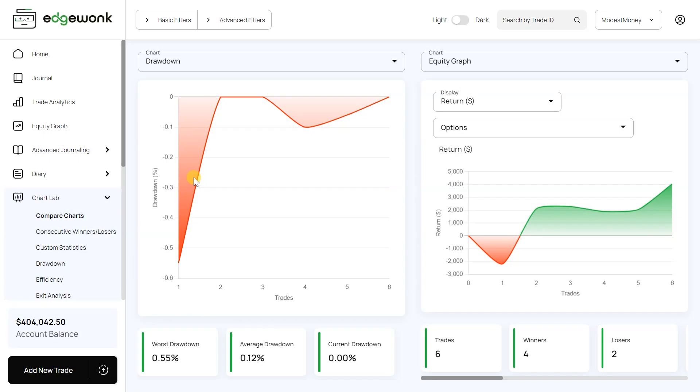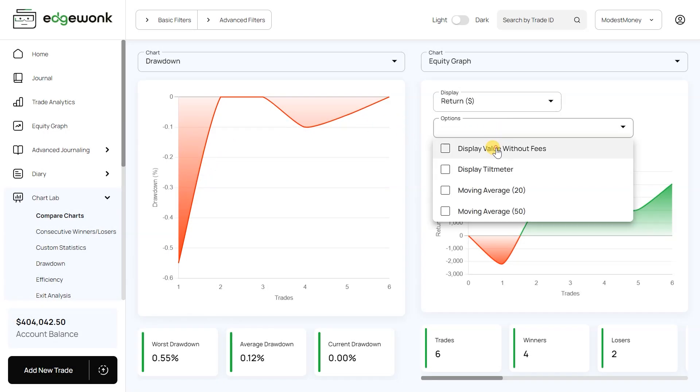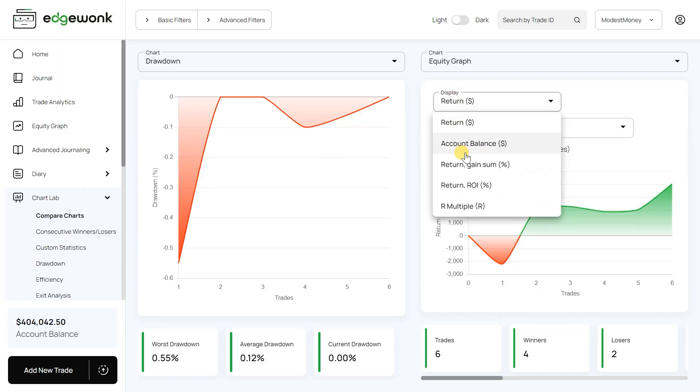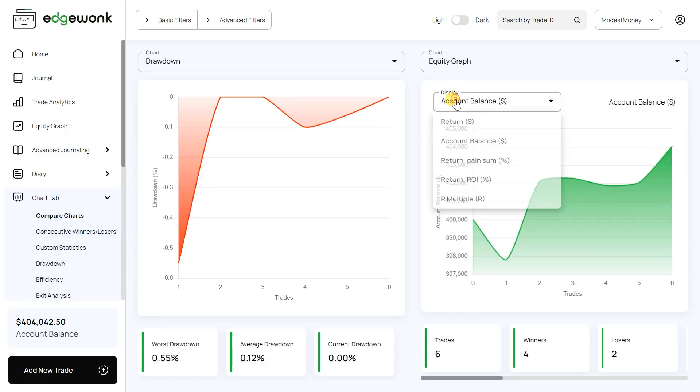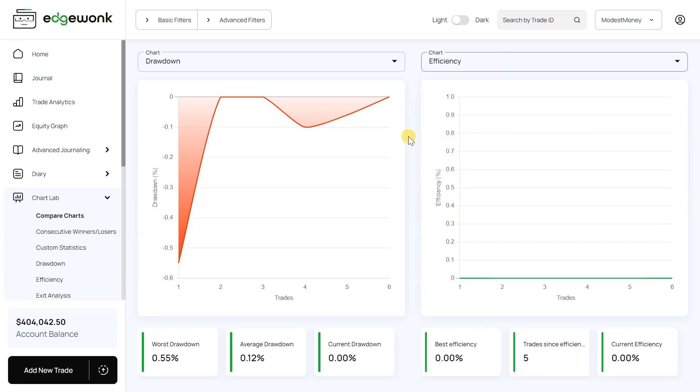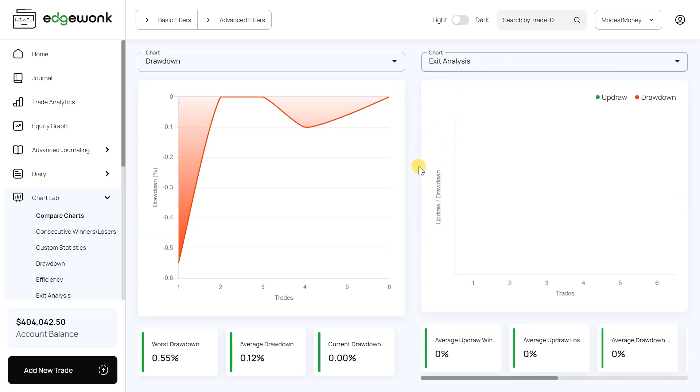Additionally, there are advanced metrics and analytics. Beyond basic trade logging, EdgeWonk provides a suite of advanced analytics including detailed performance metrics, win-loss ratios, and expectancy values. These insights are incredibly valuable for understanding the effectiveness of your strategies and making data-driven decisions to enhance your trading performance.